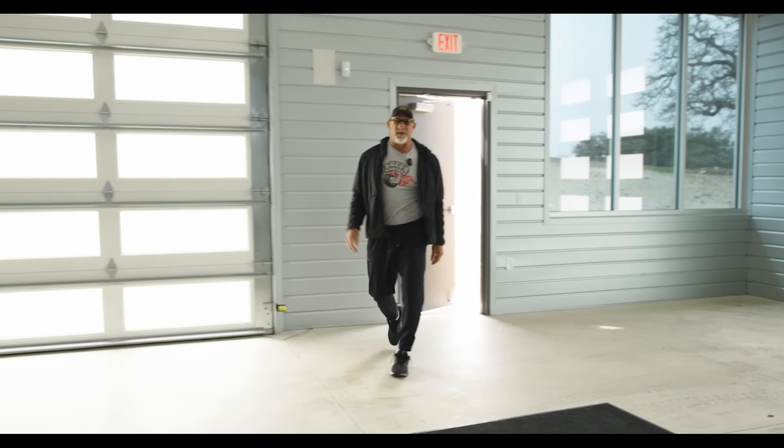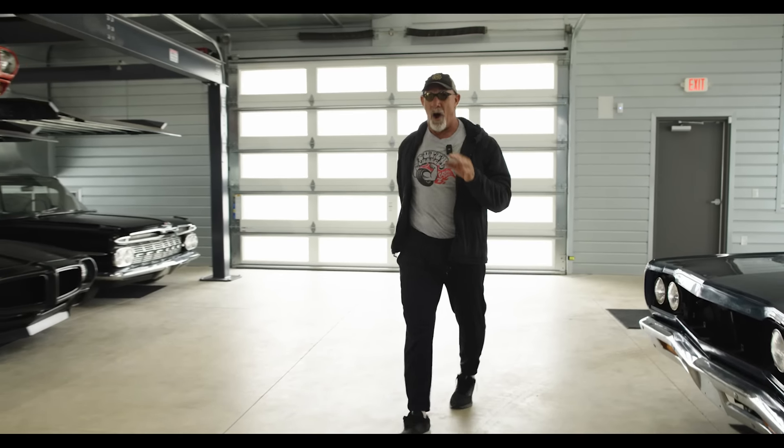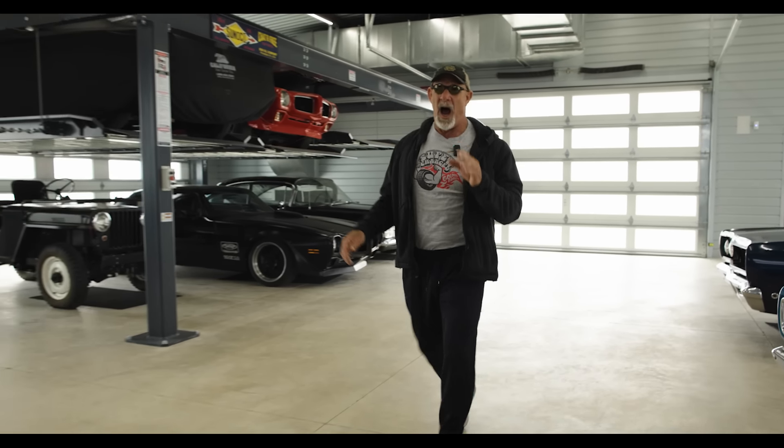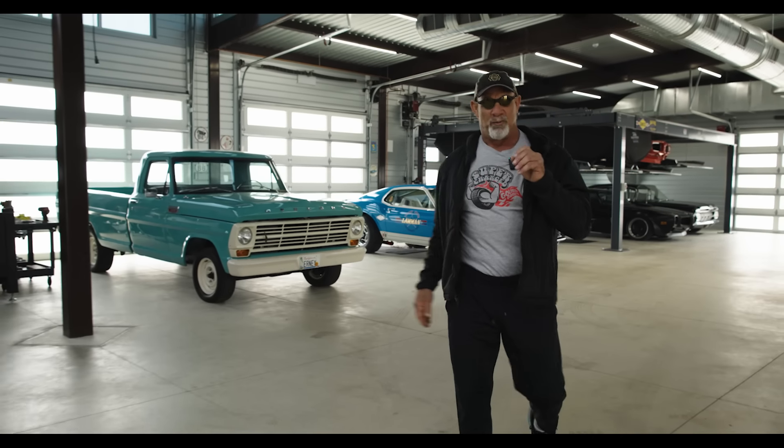Welcome back to Goldberg's Garage. Today, with an 8-speed automatic transmission and 980 brake wheel horsepower, we have the Dodge Challenger Redeye.